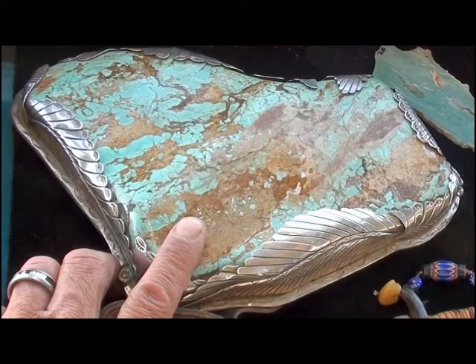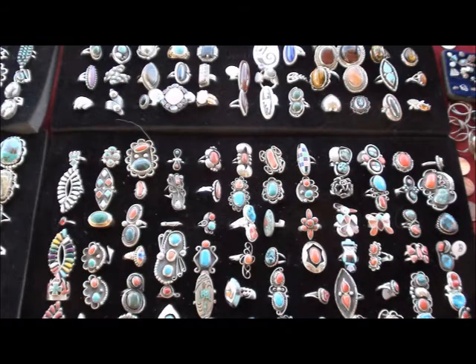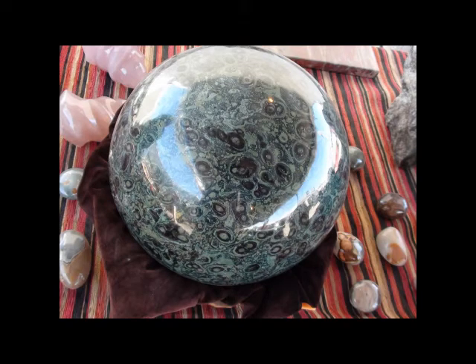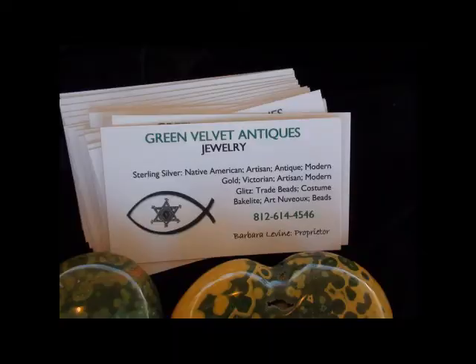I also have a Zuni fabulous belt buckle with a Comanche face. Red mountain turquoise. It is absolutely beautiful and big, and that is $5,000 — taking offers.